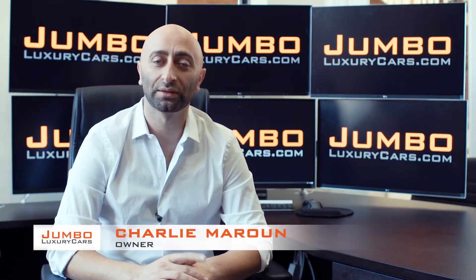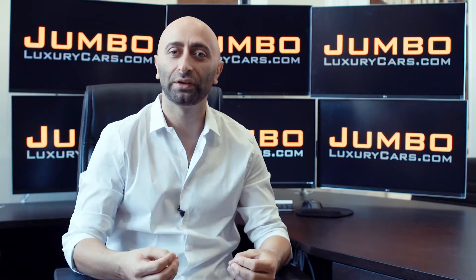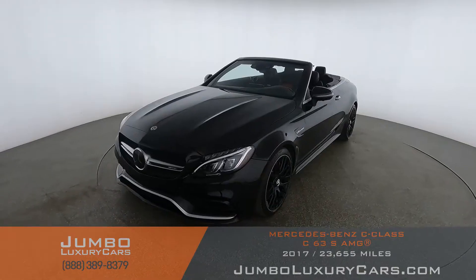Hi guys, this is Charlie, owner of Jumbo Luxury Cars. Thank you for clicking on this video. What you're about to see is a full unbiased, transparent walk-around of any wear and tear on this vehicle. We're going to show you dents, scratches, tire tread, and any dashboard lights. We do this to show transparency in our dealership. We're a pioneer in our industry, providing a fully unbiased walk-around video so you can see the car from your own couch. Thank you for clicking and hope you enjoy this video.